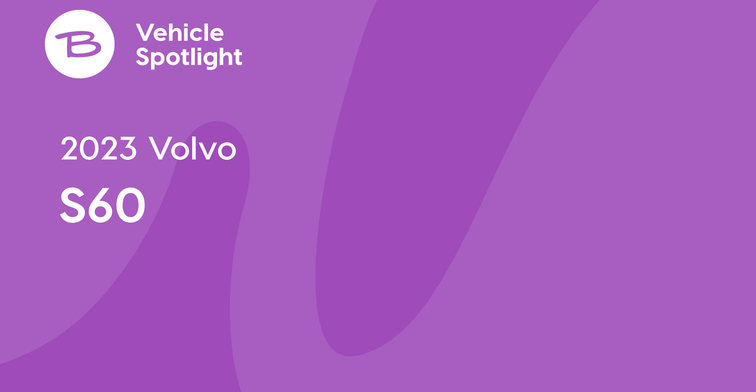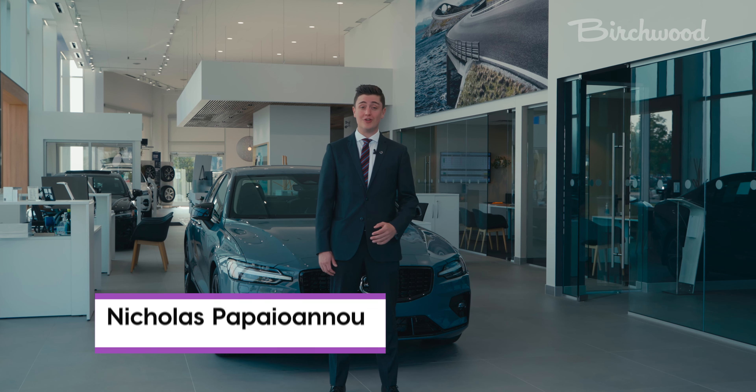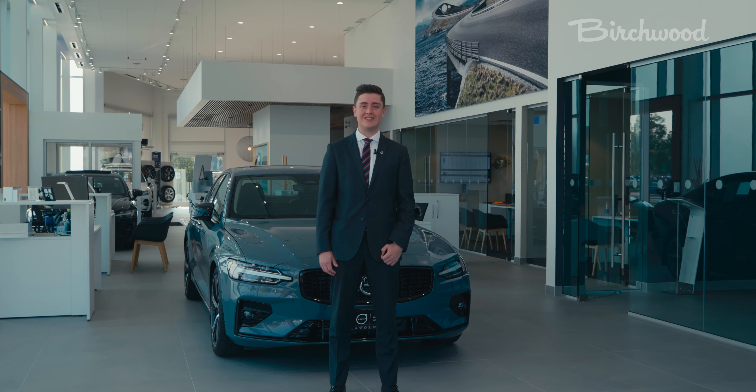Hi there, my name is Nick Papiano, product advisor here at Volvo Cars Winnipeg. Let me introduce you to the all-new 2023 Volvo S60.